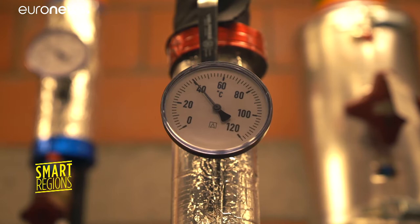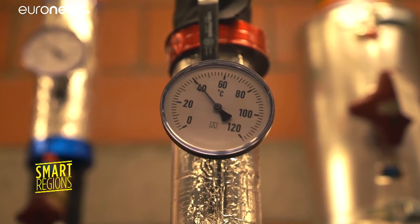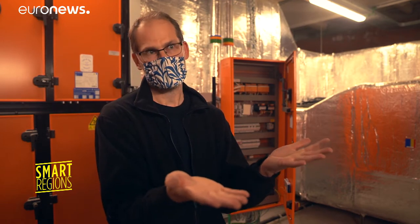On the other side, we installed a co-generation. It's heat production and electricity production at the same time. So it's actually a win-win.